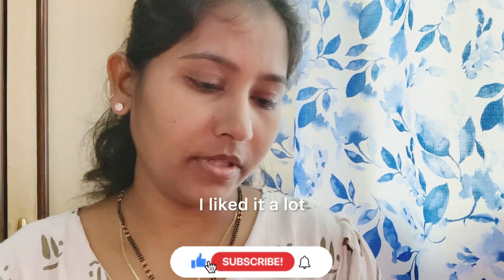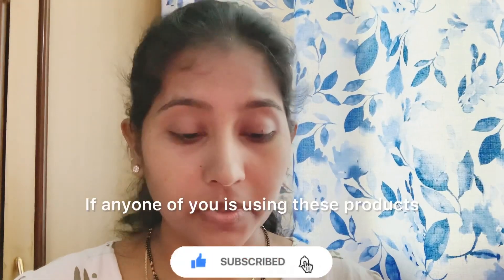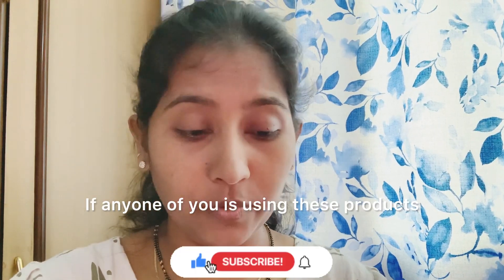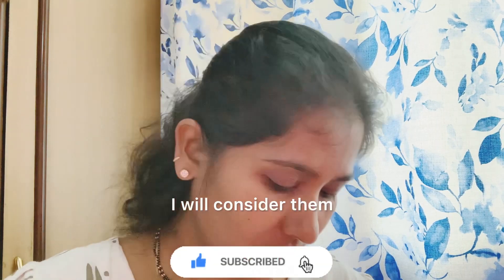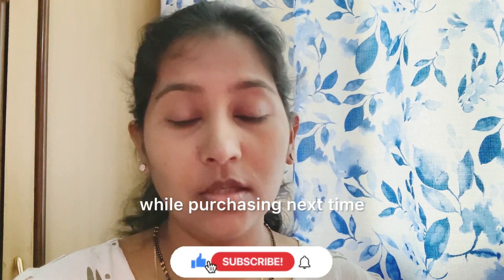I love it, it's nice. If you want to buy these products or a brand, I would suggest you can buy the products next time.